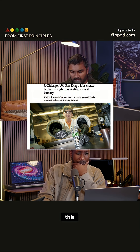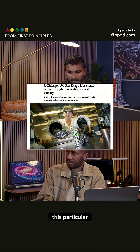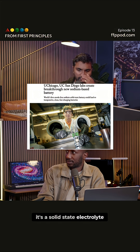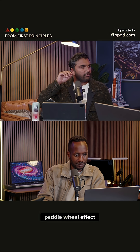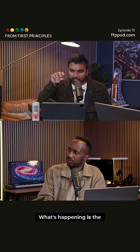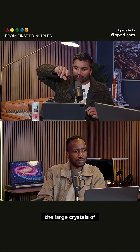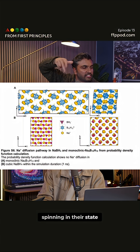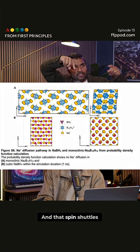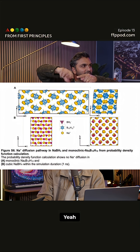This new compound — a solid-state electrolyte — has this paddle wheel effect. What's happening is the large crystals of boron and hydrogen can actually start spinning in their lattice state, and that spin shuttles sodium. Kind of like a paddle wheel.